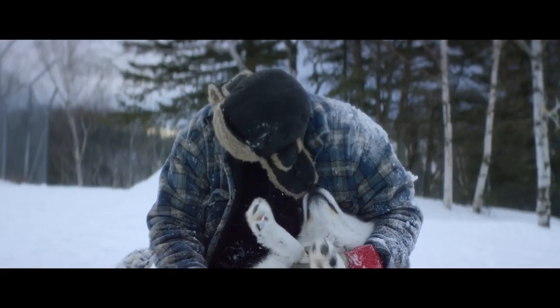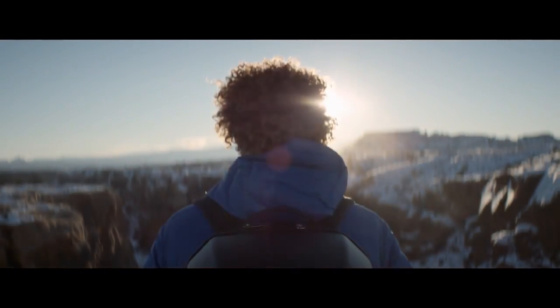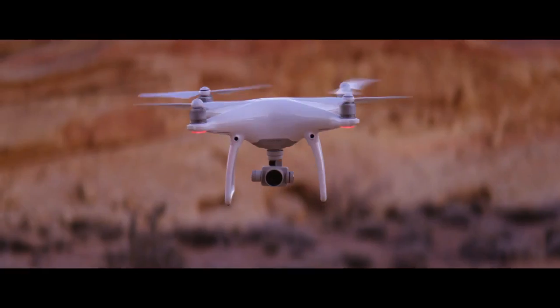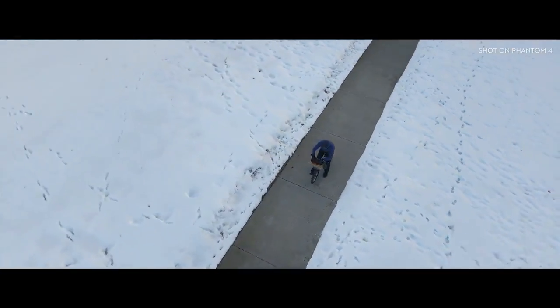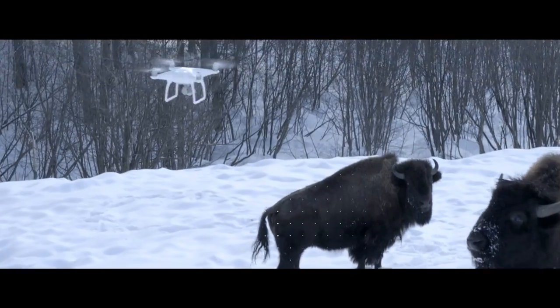Philosopher Immanuel Kant said all of our knowledge begins with the senses. For the Phantom 4 it's the same exact thing. We've added four sensors like eyes in front and underneath that do sonar detection and point cloud stereoscopic recognition. It can see everything in front of it from nearly 50 feet away and over 30 feet underneath it — obstacles like trees, rocks, bison. It hits the brakes. Full stop.